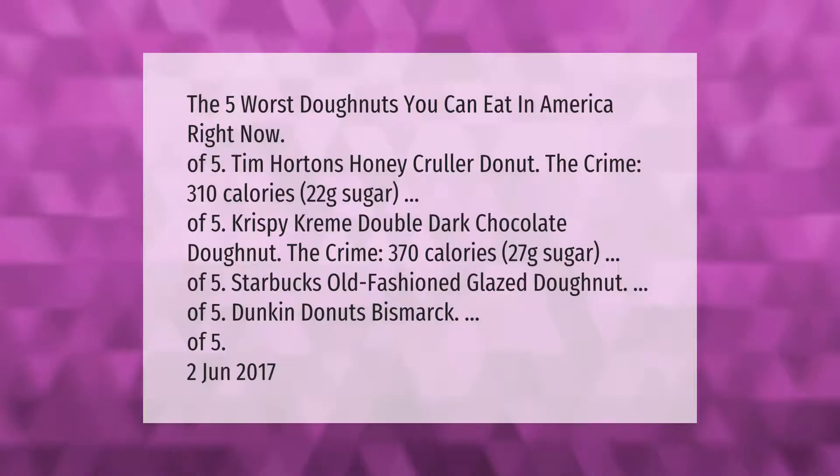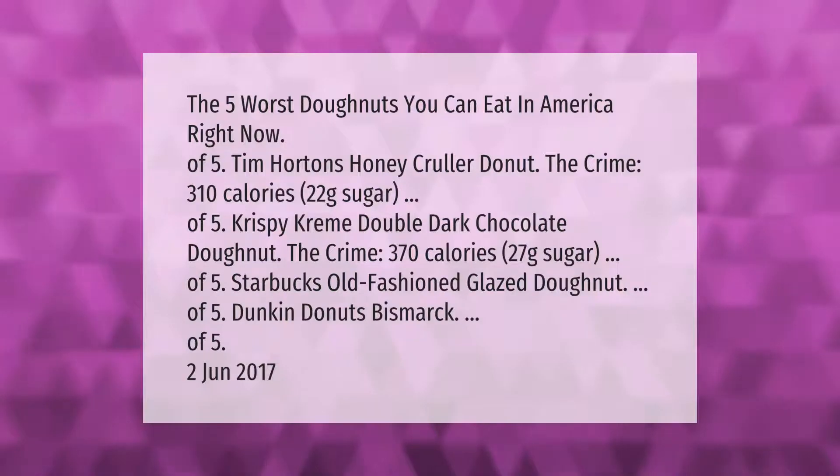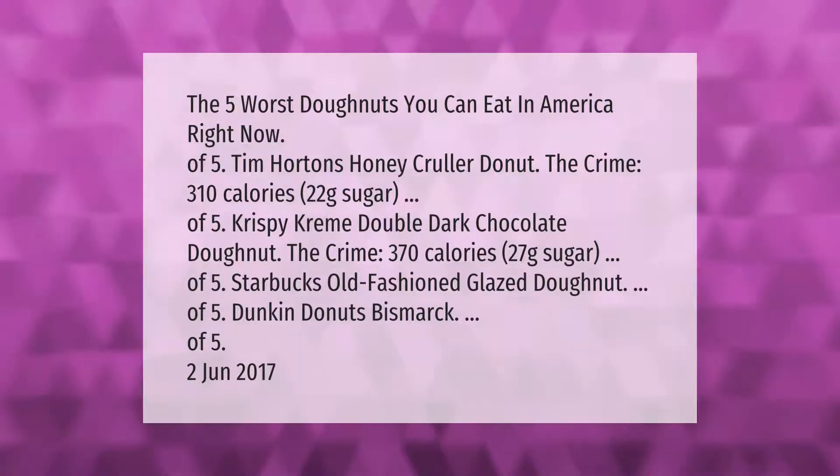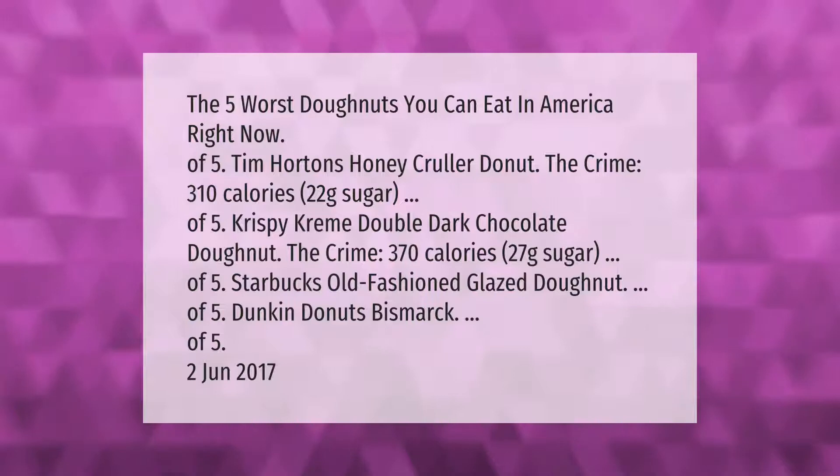The five worst donuts you can eat in America right now: number five, Tim Hortons honey cruller donut — 310 calories, 22 grams of sugar. Number four, Krispy Kreme double dark chocolate donut — 370 calories, 27 grams of sugar. Number three, Starbucks old-fashioned glazed donut. Number two, Dunkin Donuts Bismarck.